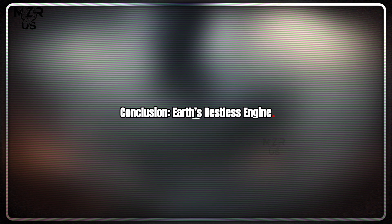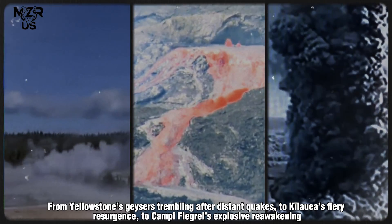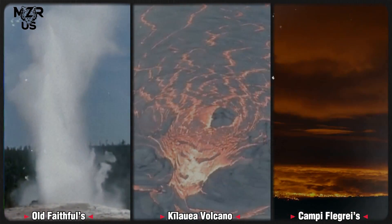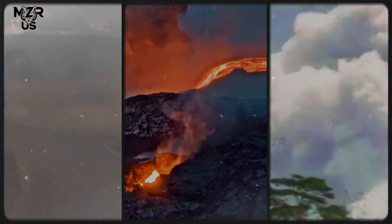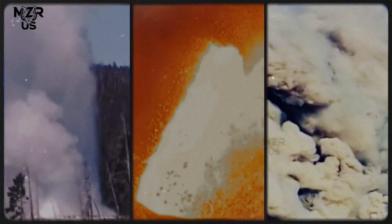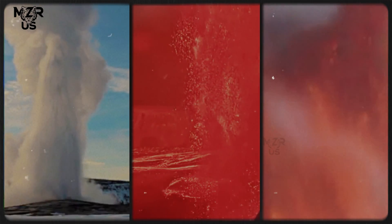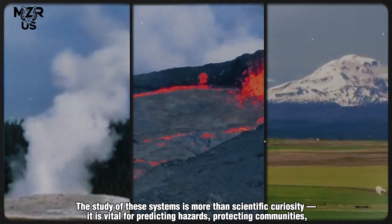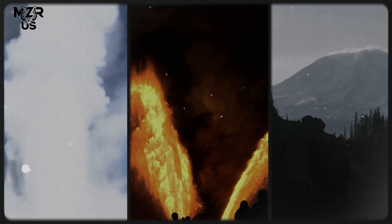From Yellowstone's geysers trembling after distant quakes, to Kīlauea's fiery resurgence, to Campi Flegrei's explosive reawakening — the planet's geothermal systems are profoundly interconnected through seismic and magmatic forces. Each event serves as a reminder that Earth's crust is not static, but a living, shifting interface between deep internal energy and surface life. The study of these systems is more than scientific curiosity: it is vital for predicting hazards, protecting communities, and understanding the ever-changing dynamics of our restless planet.